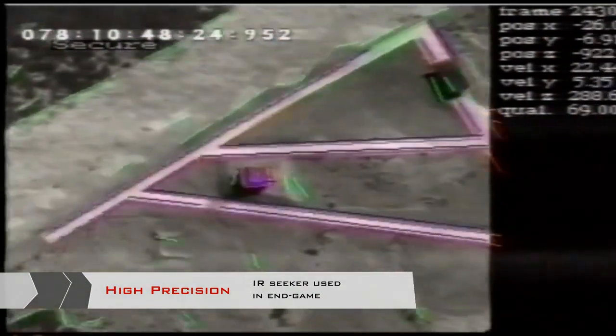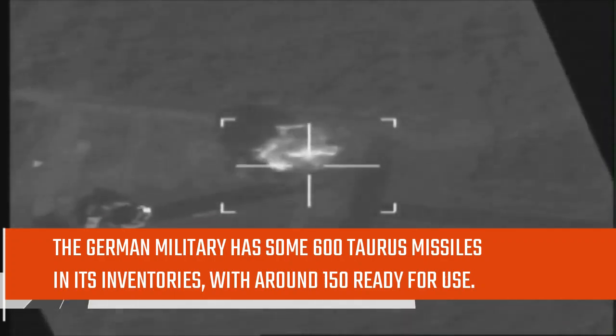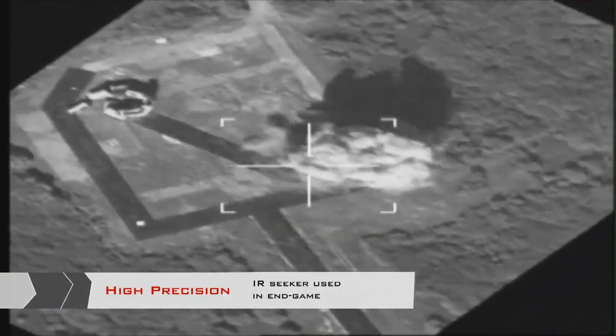According to media reports, the German military has some 600 Taurus missiles in its inventories, with around 150 ready for use.